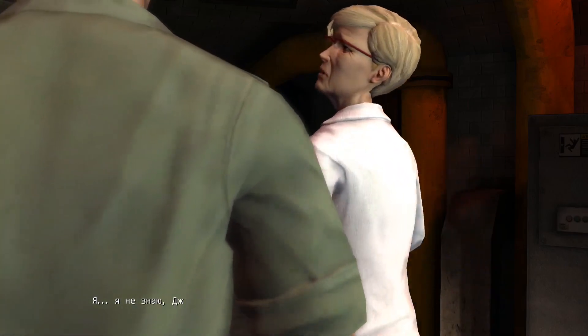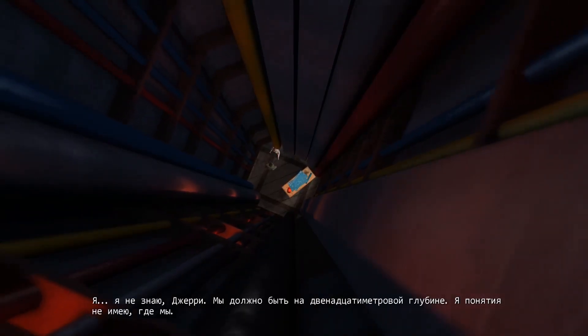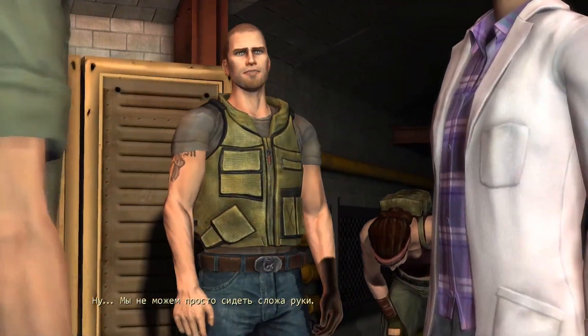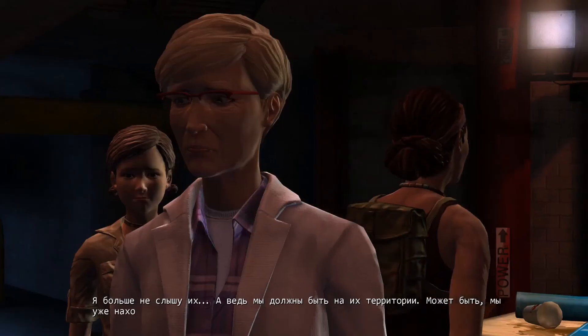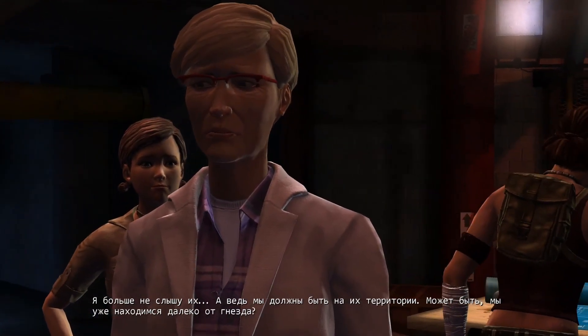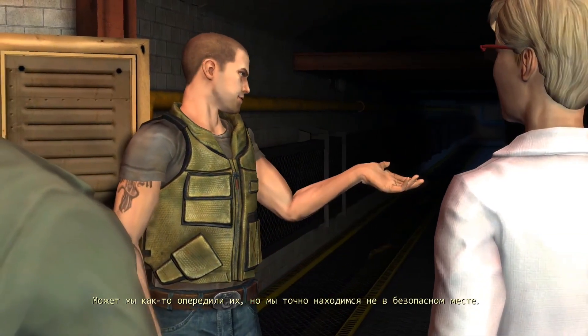Which way, Laura? I don't know, Jerry. We must be forty feet underground. I have no idea where we are. Well, we can't just sit around with our thumbs up our butts. I don't hear them anymore. Their behavior seemed territorial. Maybe we're far enough away from the nest that they gave up on us. We might have outpaced them. But we're not exactly in a secure location.